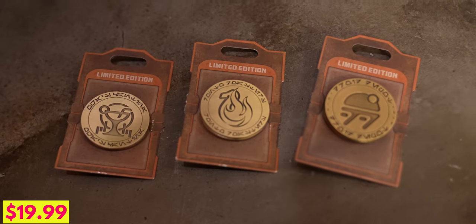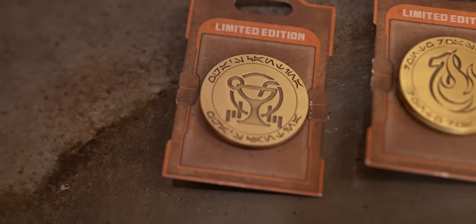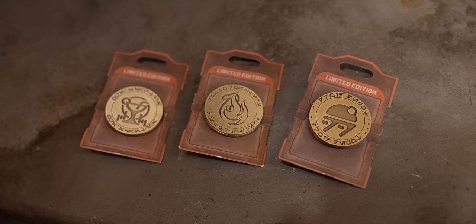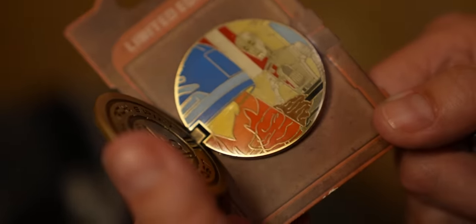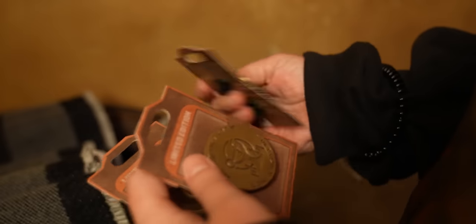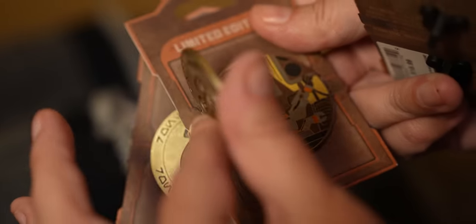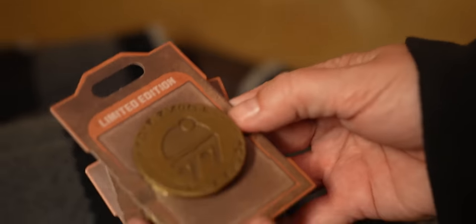They also have Black Spire Day pins — three different pins representing different areas of the outpost. One represents Oga's Cantina, one is Ronto Roasters, and one is Droid Depot, and each has a secret scene inside. Ronto's Roasters shows the roasting scene, and the Oga's Cantina pin reveals DJ Rex inside. These are awesome — it makes me wonder if there's more, like one for Dok-Ondar's.